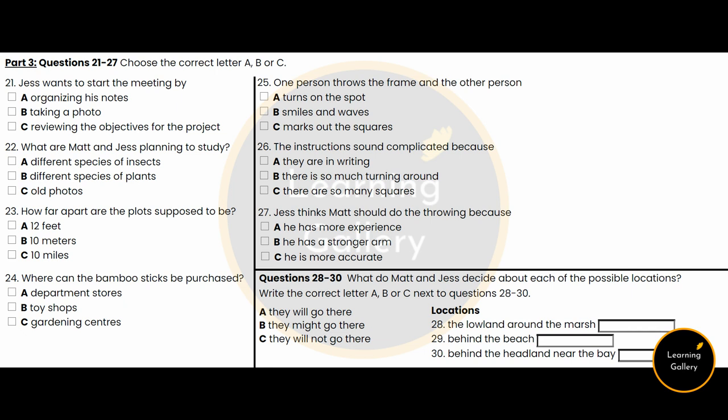And I guess you want to do the throwing. Well, if you don't mind. I'm sure you'll be more accurate at marking the squares. Yes, I'm sure I am. And I'm sure you've got a stronger throwing arm. You now have 30 seconds to look at questions 28 to 30.